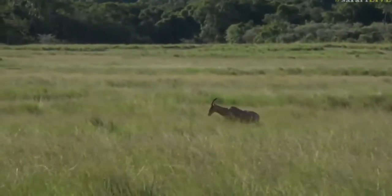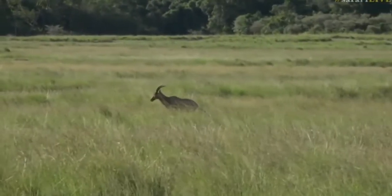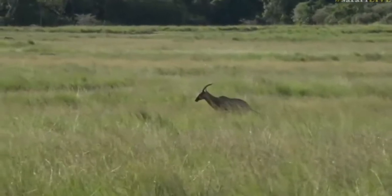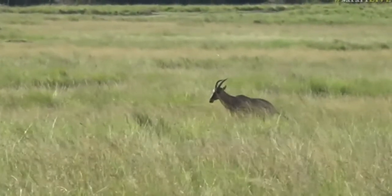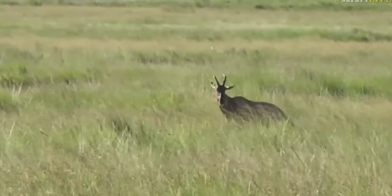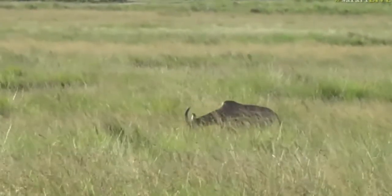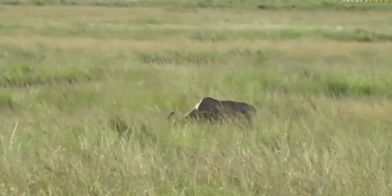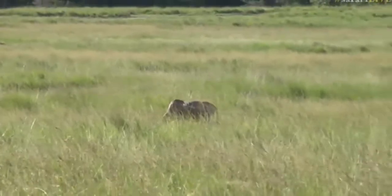Here we go — the topi. They have really interesting displays and I'm hoping we're going to be able to see some of it. Maybe later on today the males will stand on termite mounds opposite each other and suddenly just decide to have a silly five minutes — they'll take off at that incredibly fast speed and chase each other about.